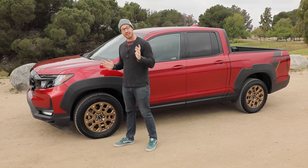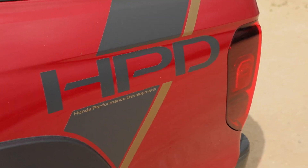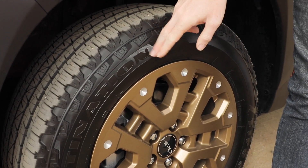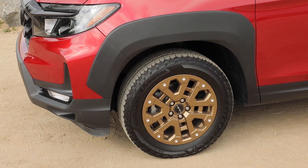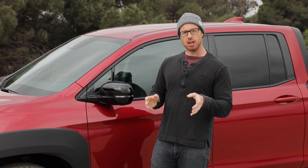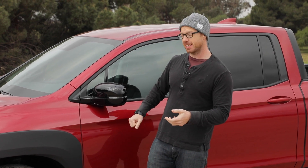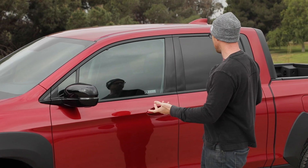However, this particular model has the optional — and I stress optional — Honda Performance Development Appearance Package, which includes large bolt-on flares, gold 18-inch wheels with truckier tires, and a graphics package. If this is not to your liking, Honda stresses it is very much optional. Beyond that, I think the Ridgeline is rather handsome — the radiant red metallic paint contrasts nicely against the gloss black trim, and it looks every bit as handsome as a contemporary Tacoma.